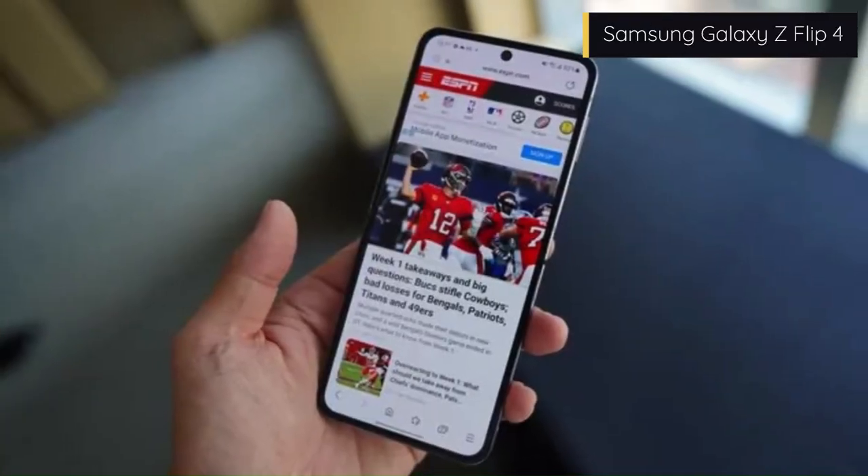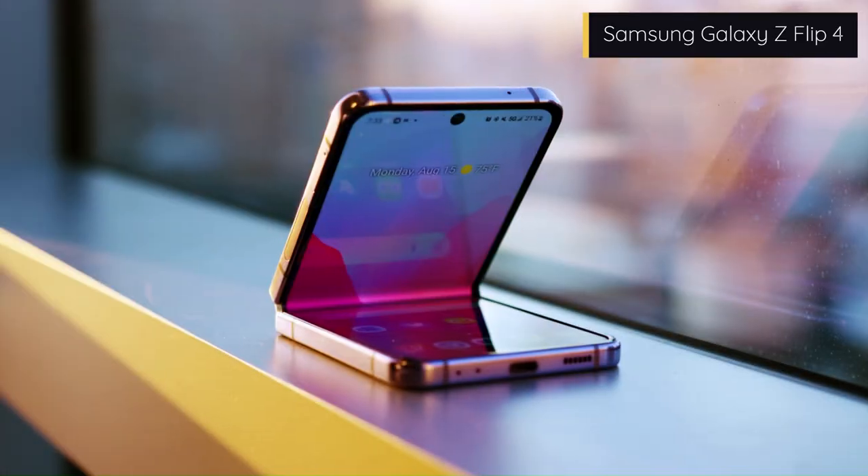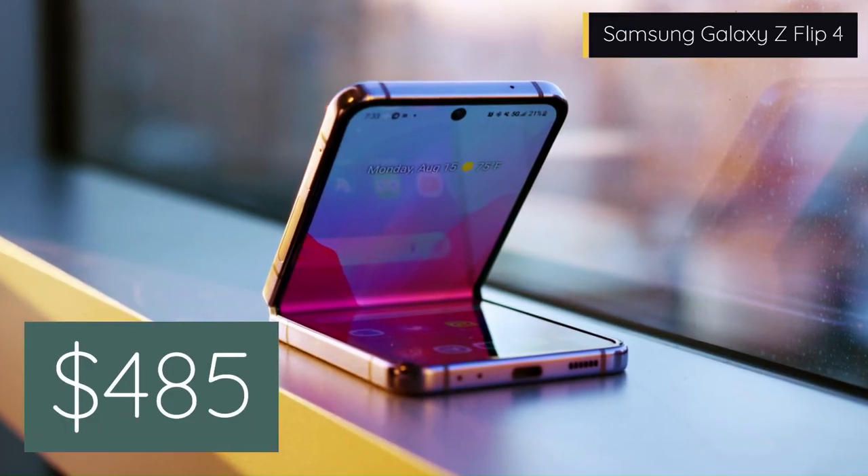The Galaxy Z Flip 4 is available in various colors and storage options, starting from $485 depending on the specs.